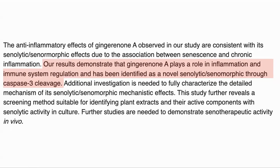In conclusion, gingerone A was identified as a novel compound with both senolytic and senomorphic capabilities, though further studies are required to see how it will work in vivo.